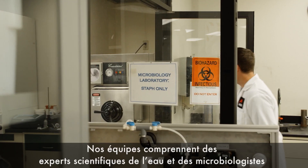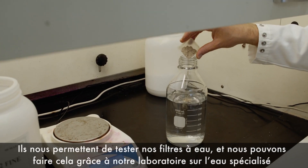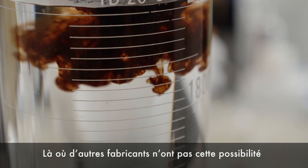We have water scientists and microbiologists. They give us the ability to test water filters, and because we have a water lab we can do that where many other manufacturers can't.